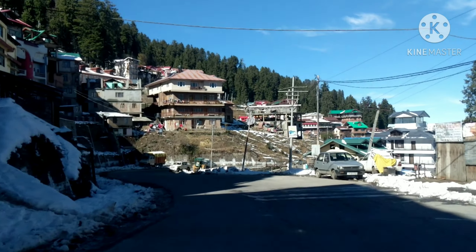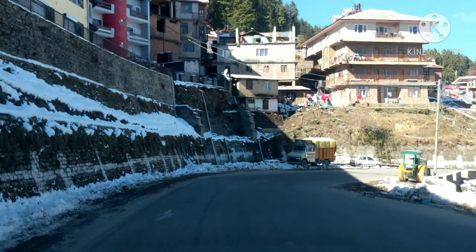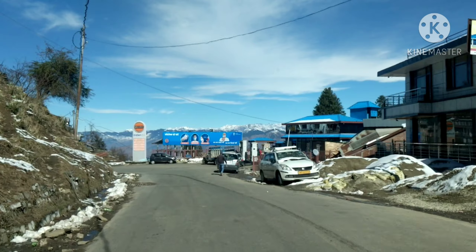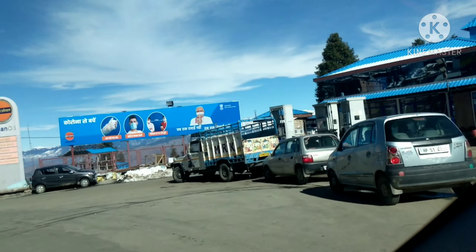First of all, we will go to the petrol pump. This road is connected with Narkanda and Rampur. This is Narkanda with a beautiful view near the petrol pump, and we will go to the main market.